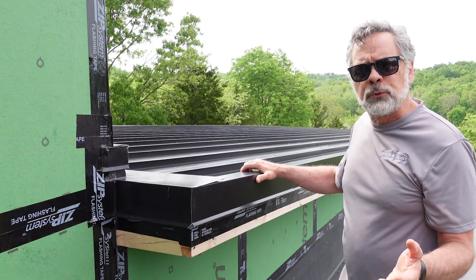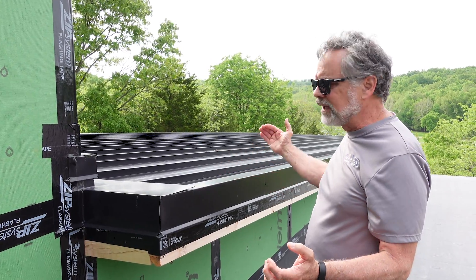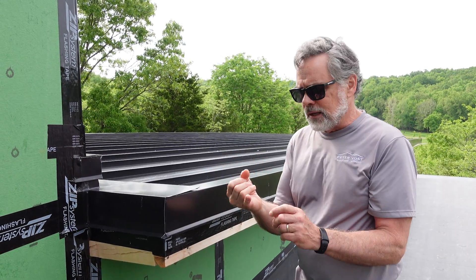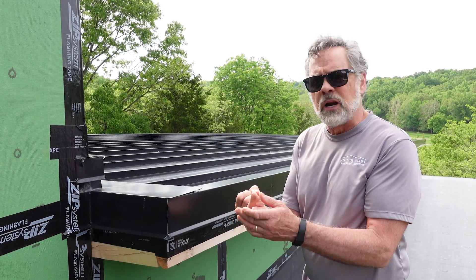Typically we say below 3 in 12 you just don't have enough pitch and stack effect to get airflow. But with this crisscrossed grid, we get air movement whenever we have stack effect and whenever we have wind.